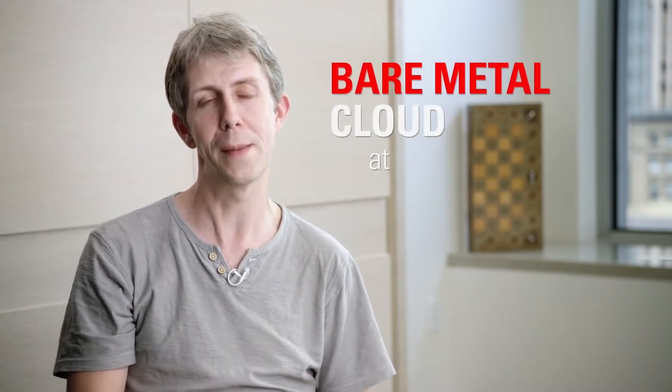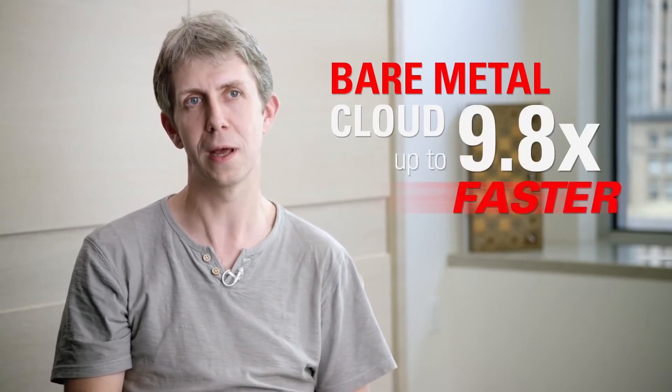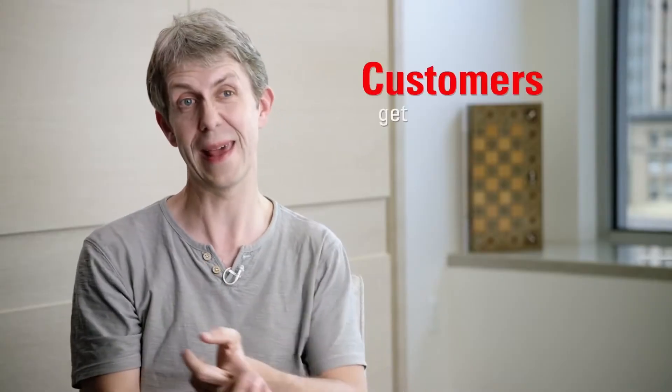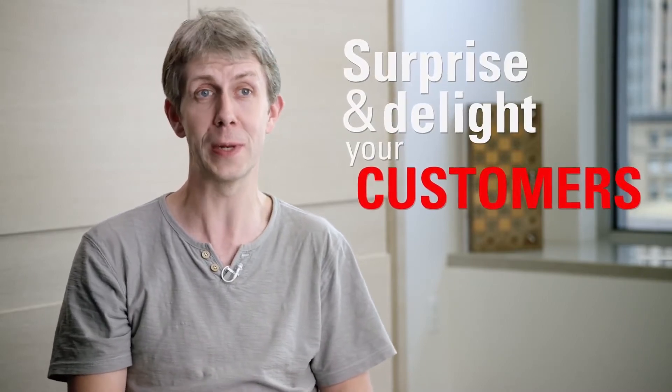We're one of the first people to be using the Oracle bare-metal cloud, and our benchmarking tests with the Oracle bare-metal cloud compared to the fastest nodes we were getting from some of the other providers was at minimum 2 times faster, and at best 9.8 times faster. What that means is we can offer this kind of super-fast computing power and rendering to our customers, which means they can either get their jobs done faster — allowing us to charge a premium price — or we can delight them by getting their jobs done before they expected.